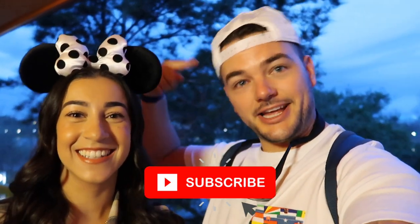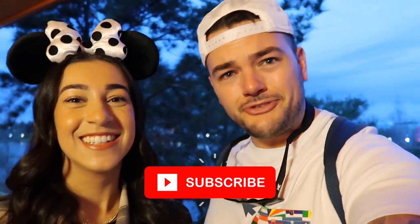Be sure to subscribe because she's the best, and I'm hilarious, so enjoy the content! We're going to hop on the Skyliner now — it's 7:15 — and we're trying to get into Epcot for early entry which starts at 8 a.m.